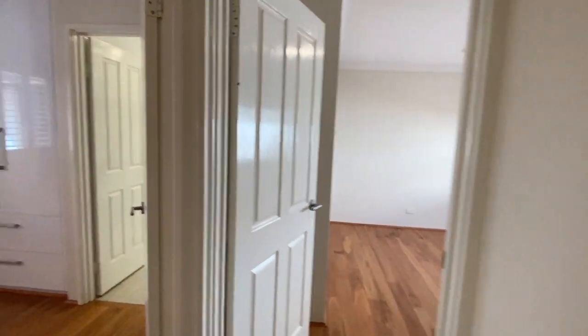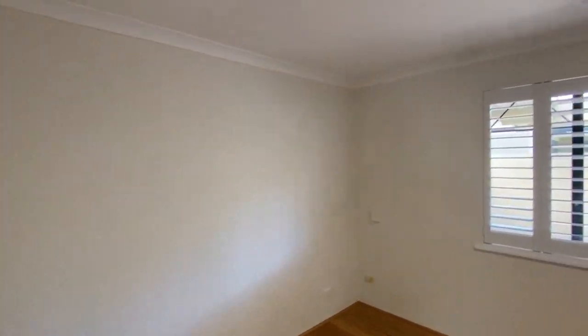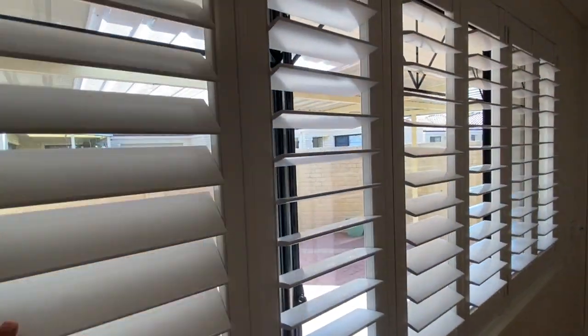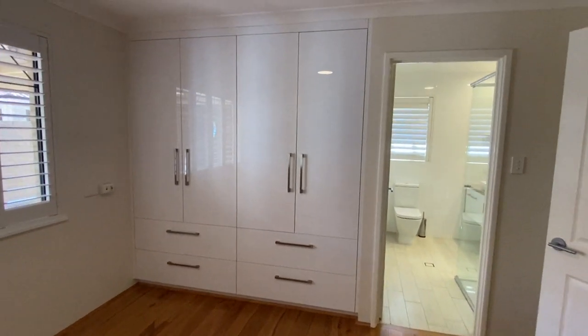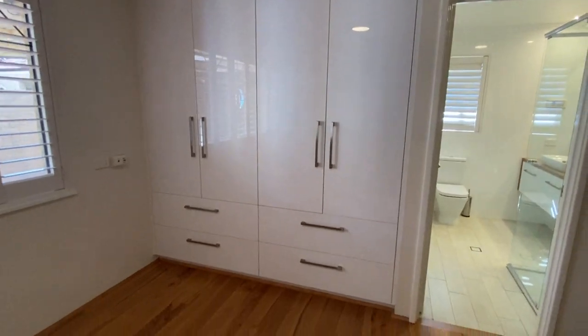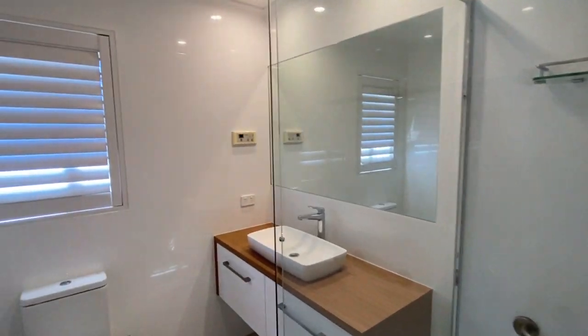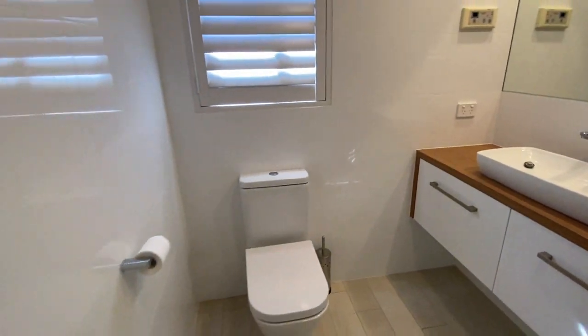Heading down — we'll do the master bedroom first. The master bedroom ensuite has been renovated, as has the main bathroom. The flooring flows through the whole of the house. You've got plantation shutters installed in most of the bedrooms — I think all the bedrooms. Lots of built-in wardrobe space. The ensuite features tastefully renovated floor-to-ceiling tiles — a beautiful little bathroom suitable for a retired or semi-retired couple.